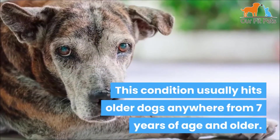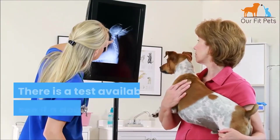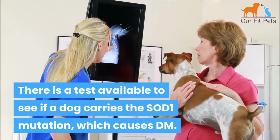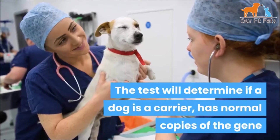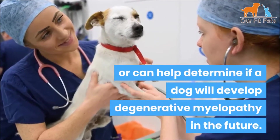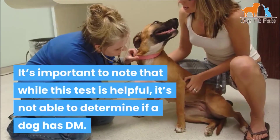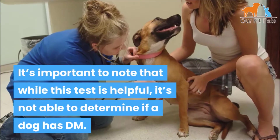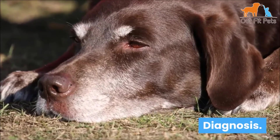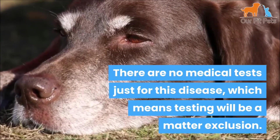This condition usually affects older dogs, anywhere from seven years of age and older. There is a genetic test available to see if a dog carries the SOD1 mutation which causes DM. The test will determine if a dog is a carrier, has normal copies of the gene, or can help determine if a dog will develop degenerative myelopathy in the future. It's important to note that while this test is helpful, it is not able to determine if a dog currently has DM.